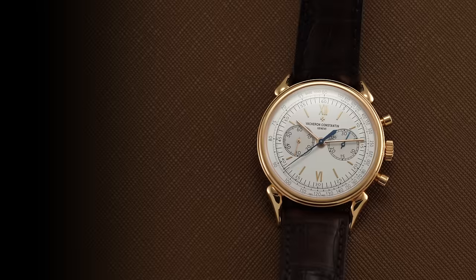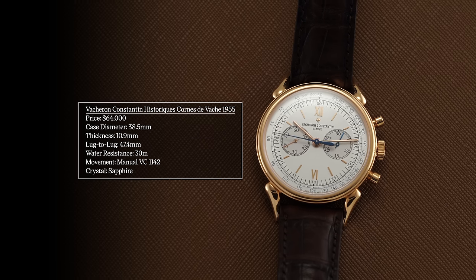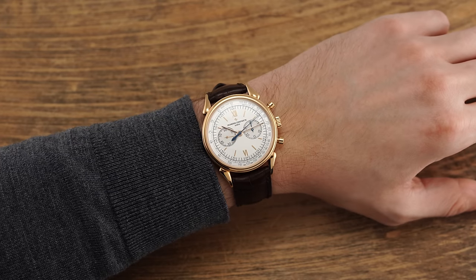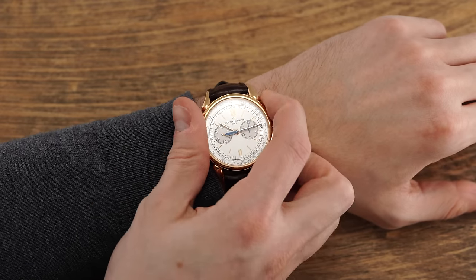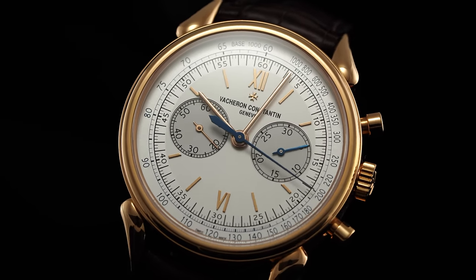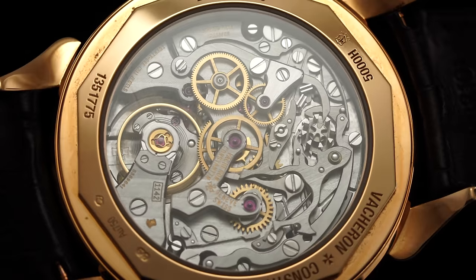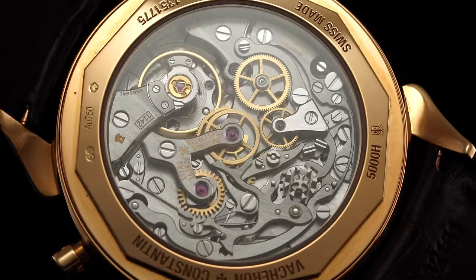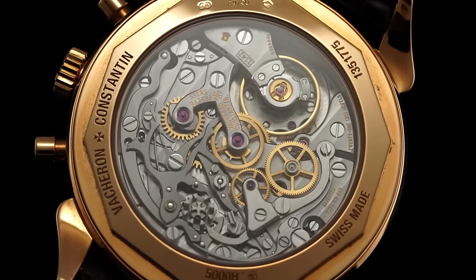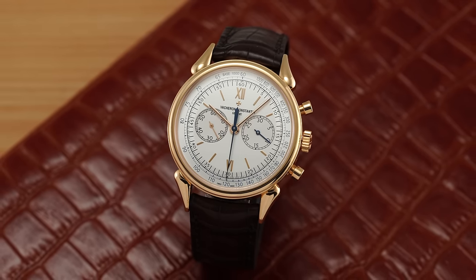Moving to a higher tier, we have the Vacheron Constantin Historiques Cornue de Vache 1955 — one of the purest-looking chronographs on the market. A 38.5mm case, 10.9mm thick, and 47.4mm lug-to-lug. The longer lug-to-lug is due to the ornate cowhorn lug design. I love the dichotomy of the elegant dial against those bold, ornate lugs. Inside is the VC1142 caliber, based on the Lemania 2310 used across the industry, but decorated to a very nice degree and featuring a Maltese cross column wheel. Stainless steel case options make it somewhat more attainable — though this is Vacheron Constantin.